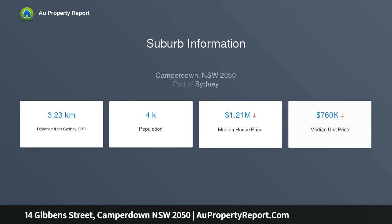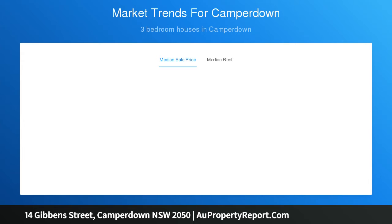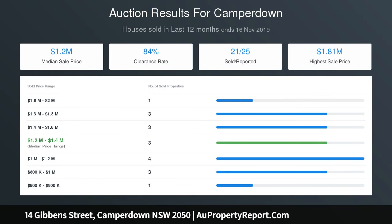Fresh and bright interiors with separate lounge and dining areas, a light-filled casual area that opens out to a north-east facing courtyard garden, a well-appointed modern kitchen with dishwasher and gas cooktop. Two bedrooms all have built-ins including an attic-level room. Good-sized bathroom includes an internal laundry.